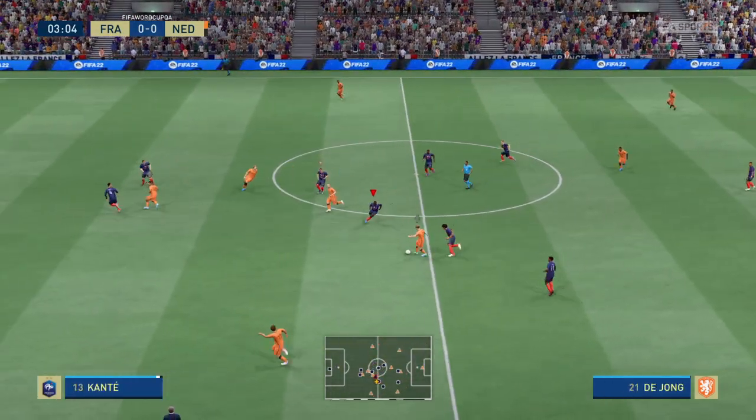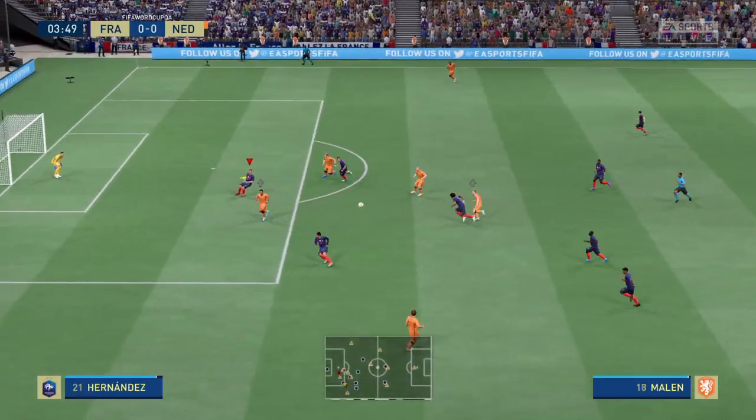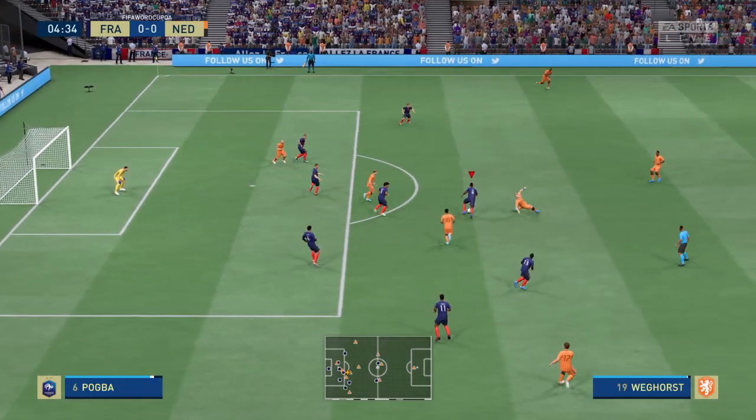This is when teams start thinking about winning the tournament — one game away from the quarterfinals. And what a game this should be, full of skill, passion, and physicality. I'm really looking forward to this.